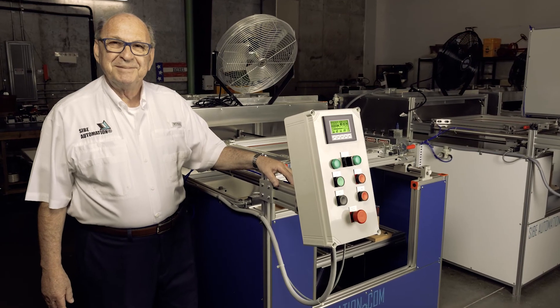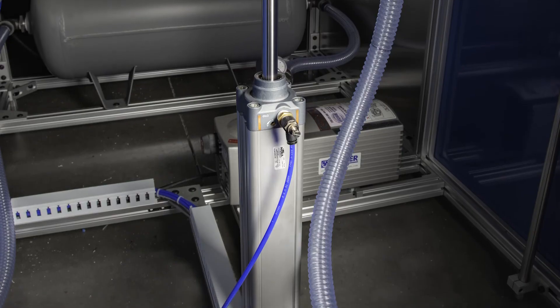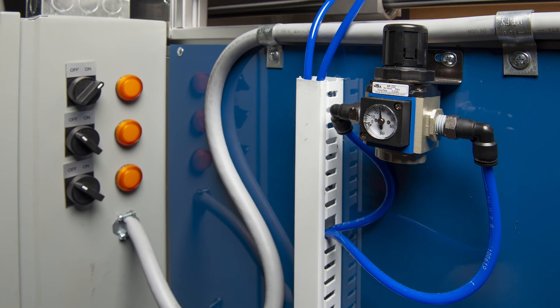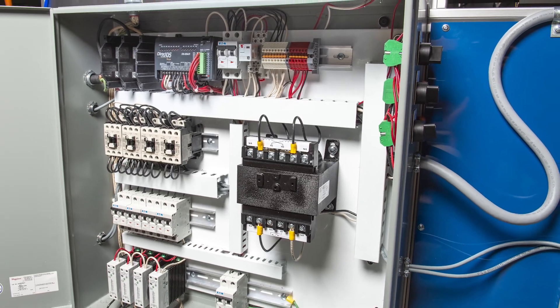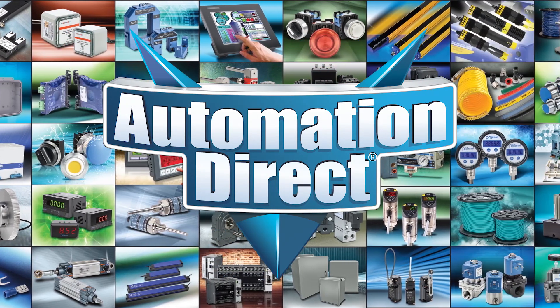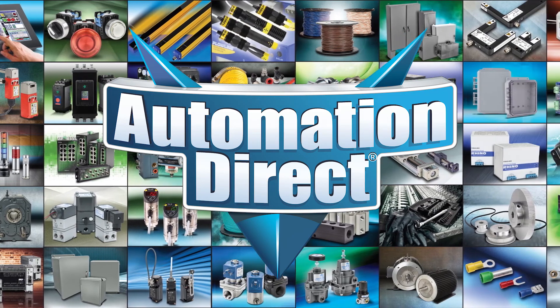At Automation Direct, our customer success and satisfaction is priority one, and we're continually expanding our offering of practical, cost-effective industrial control products to meet a wide range of applications. So if you're looking for a dependable supplier with your best interest in mind, let Automation Direct become your source for industrial automation controls.